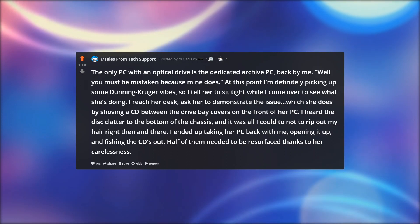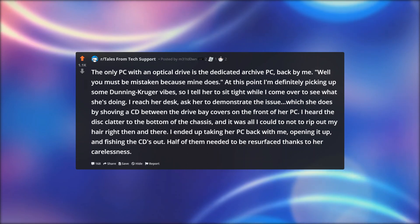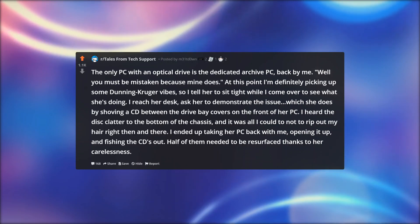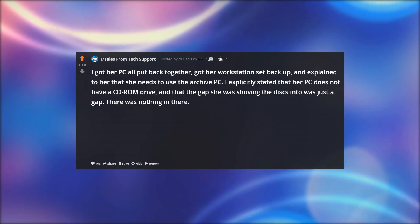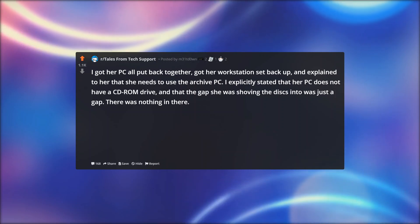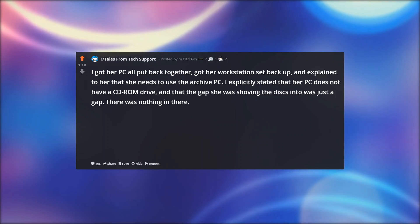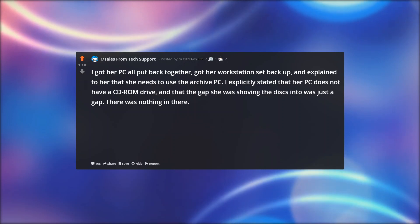I ended up taking her PC back with me, opening it up, and fishing the CDs out. Half of them needed to be resurfaced thanks to her carelessness. I got her PC all put back together, got her workstation set back up, and explained to her that she needs to use the archive PC. I explicitly stated that her PC does not have a CD-ROM drive, and that the gap she was shoving the disks into was just a gap. There was nothing in there.